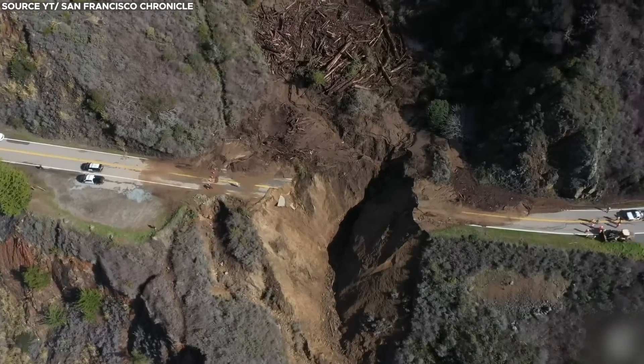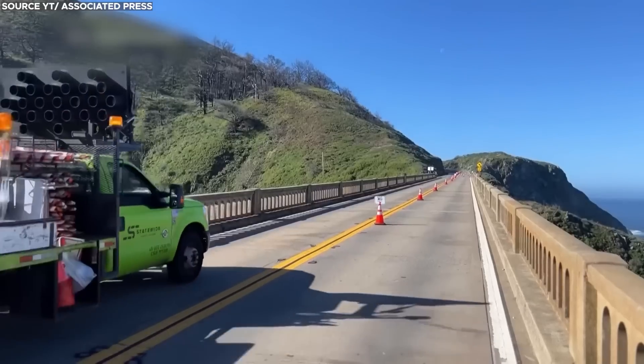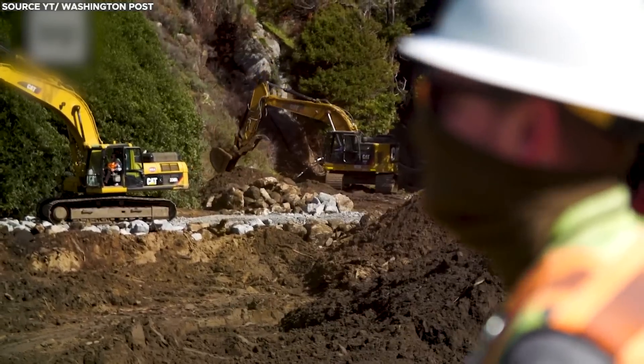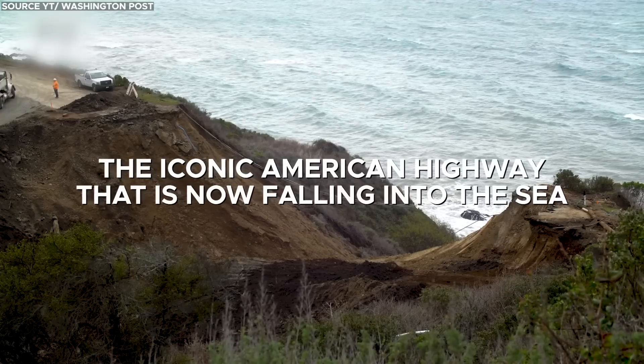When such incidents occur, unfortunately, large sections of the highway are lost, and each year the state spends millions of dollars to patch up the road in a bid to save the highway. Today let's delve into the story of the iconic American highway that is now falling into the sea.